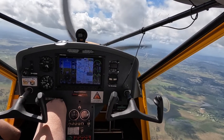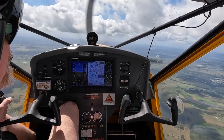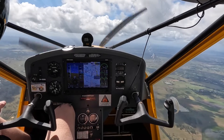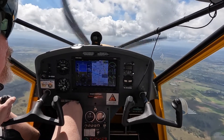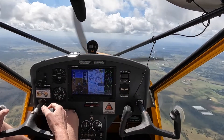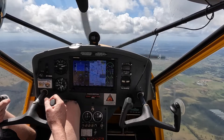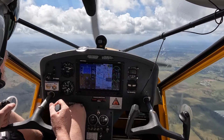Start off with power-off stalls. Start completely off. I have 2000 RPM, 10 degrees of flaps. Now we're at 3,700 feet. And we're going 42 knots.